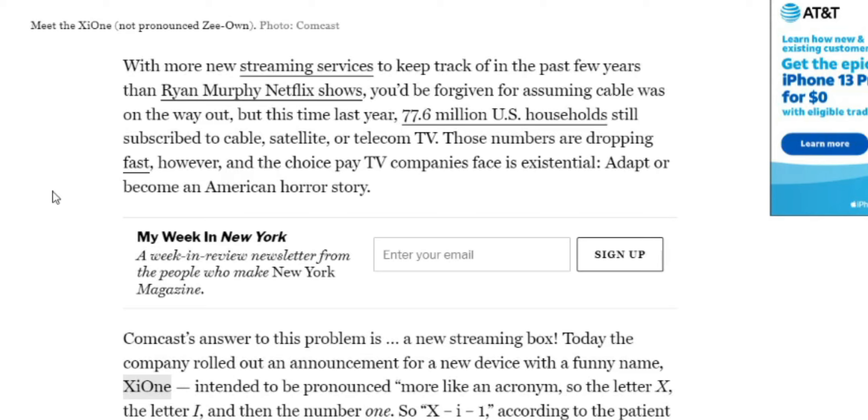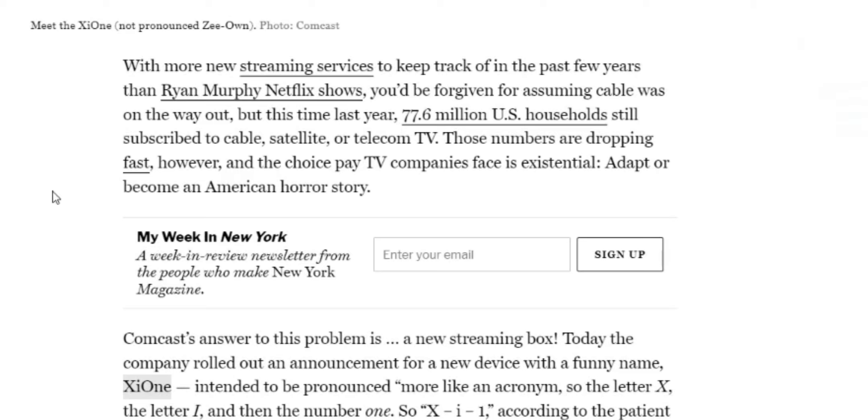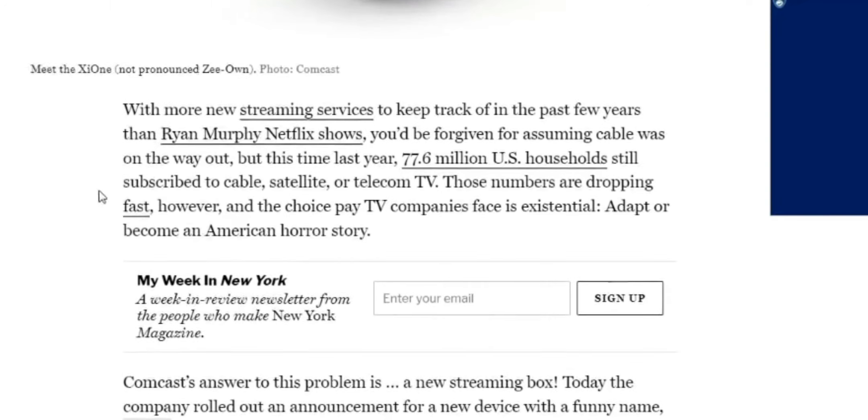Those numbers are dropping fast, however, and the choice paid TV companies are facing is existential: adapt, or become an American horror story.